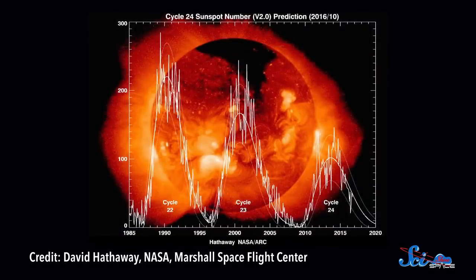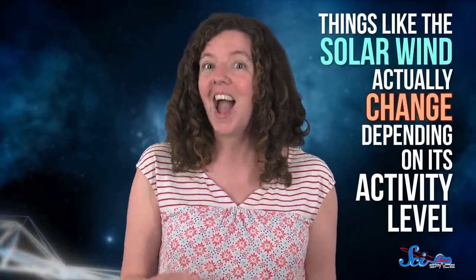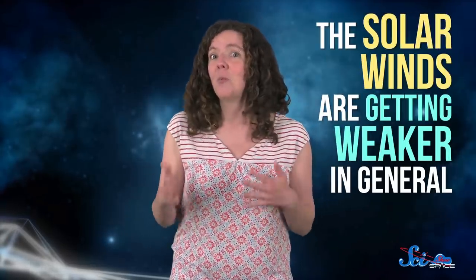Every six-ish years, the Sun is either super active, with lots of flares and sunspots, or pretty quiet. And Ulysses showed that things like the solar wind — the flow of charged particles from the star — actually change depending on its activity level. It found that the solar winds are getting weaker in general, too. We think that coincides with a natural reduction in the Sun's magnetic activity, but we don't know just how, or if and when, that trend will stop.